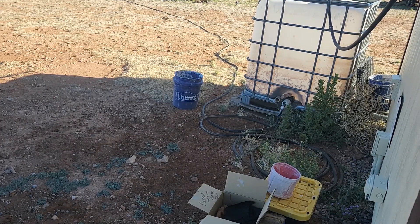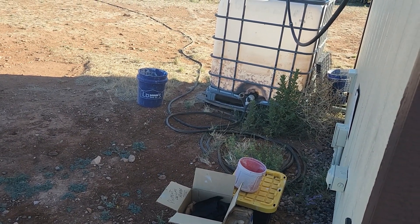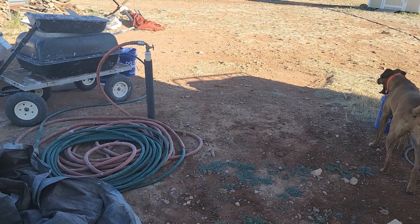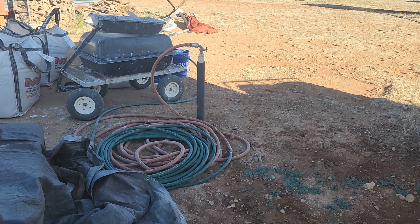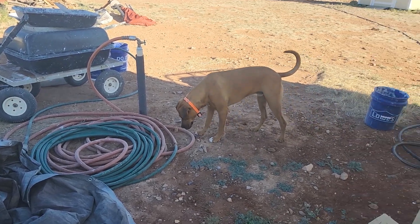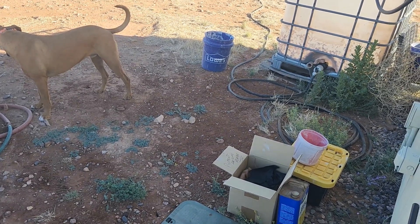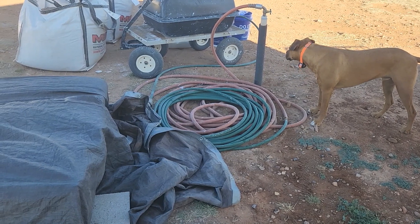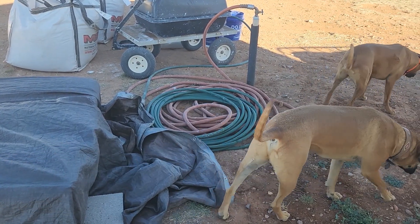I wanted to start on the parapet on that side of the house because that's the side that's had the most issues with leaking, so I wanted to get that done first. Once I'm done with the parapet on the north side I'll move around to the sides of the house mostly visible from our front gate. I've got everything I need in one place — in the yellow bin is some fiber, the box has the pigment with a measuring scoop, the big wagon has the lime I'm working out of, there are bags of sand, my wheelbarrow, my water, and the boiled linseed oil.